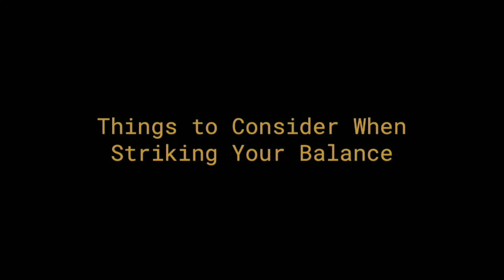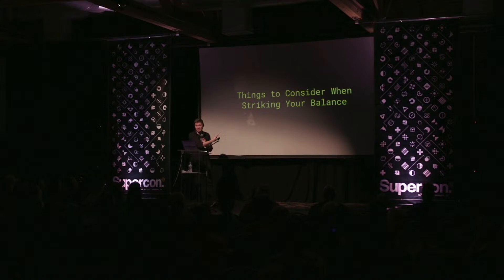So the meat of this talk is: what are the things you need to think about when you strike that balance? How did we pick those spots, and what's the tricky, weird stuff you've got to think about?